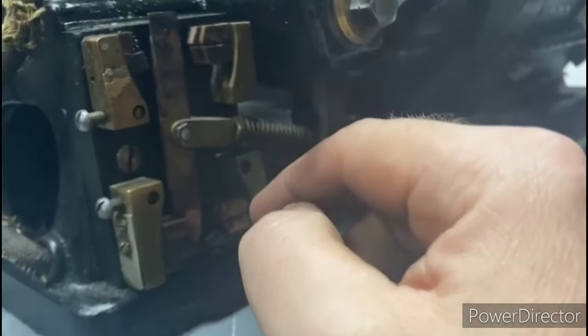I screwed the stator back onto the base and reattached the terminal block on top. That way, as I restore the other subsections, I can just kind of put them in place as we go. So far, it's looking pretty good.